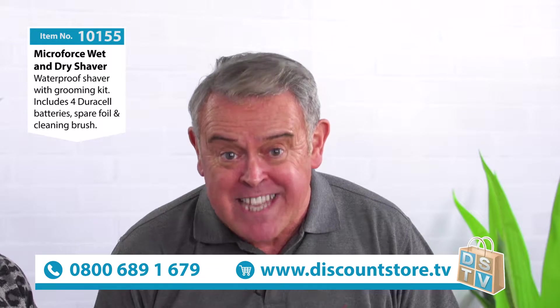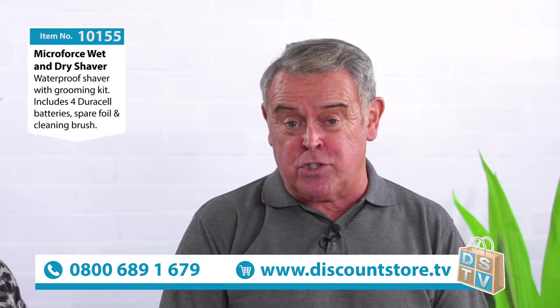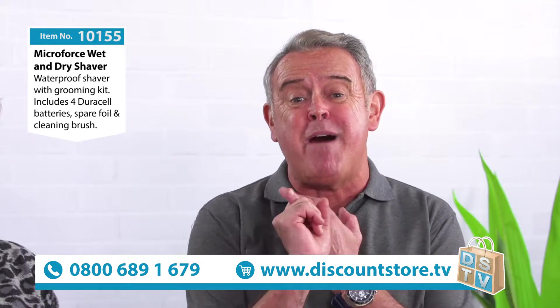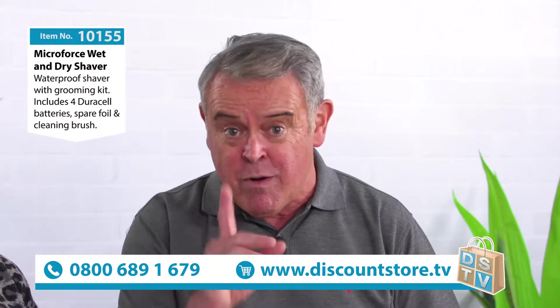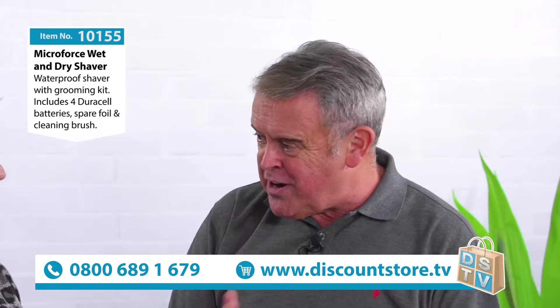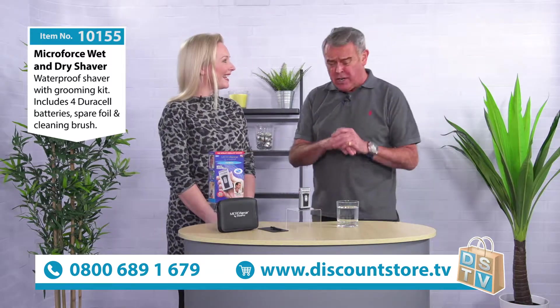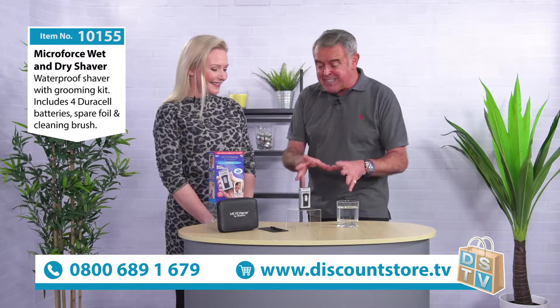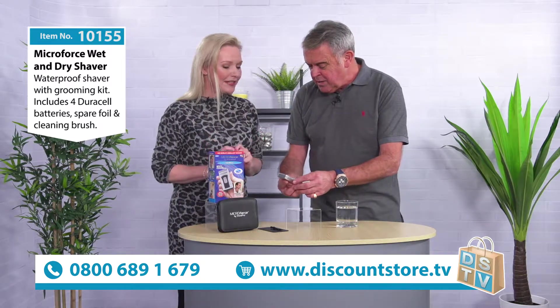Item number 10155 — we're talking about the Microforce Shaver, the Microforce Razor. It's absolutely amazing, you may have seen it on infomercials. It's been on for many, many years and we've got a great deal for you today. They sell loads and loads of these on television and we've been able to get hold of it.